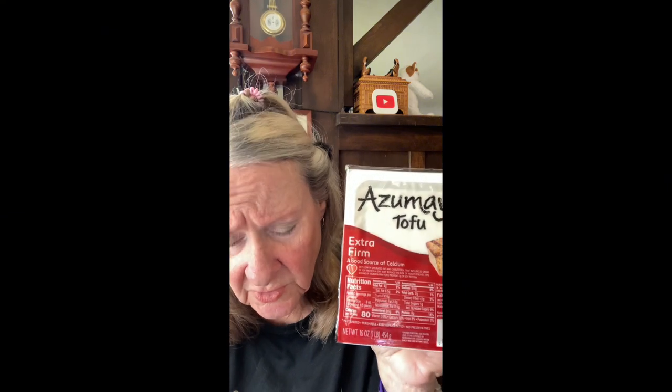I also got some tofu — $2.79 for the extra firm tofu, one pound, 16 ounces. Very nice, good product. The cheddar links were $3.99 for a 14-ounce package — a good buy, that's a favorite around here. Then the Hormel pepperoni — 16 ounces of pepperoni for $4.99, and I think that included a dollar off. So it was either $4.99 or $5.99 for a pound — good buy, good stuff.